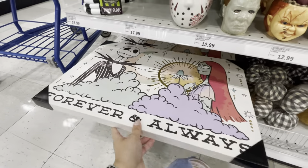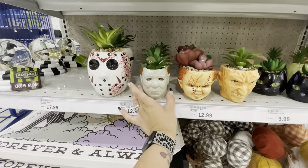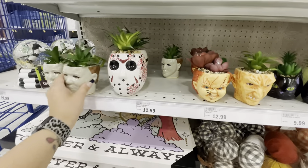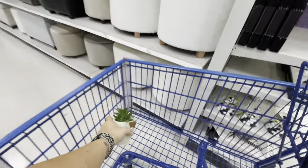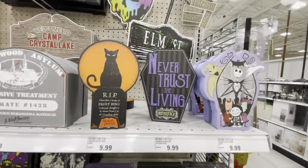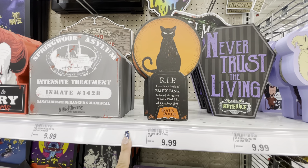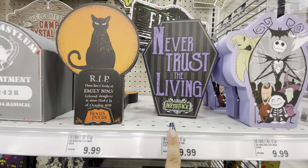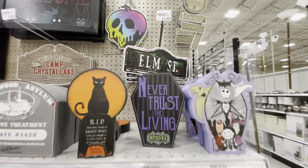I'm seriously thinking about getting Michael — I love him so much. I think I just might! I think you're coming home with me, Michael. Okay, back to work. They have a couple more signs: one is for Hocus Pocus — 'RIP, Here Lies the Body of Emily Binx' — that's the sister. Another says 'Never Trust the Living,' one is Beetlejuice, and one is Nightmare Before Christmas — those are $10.